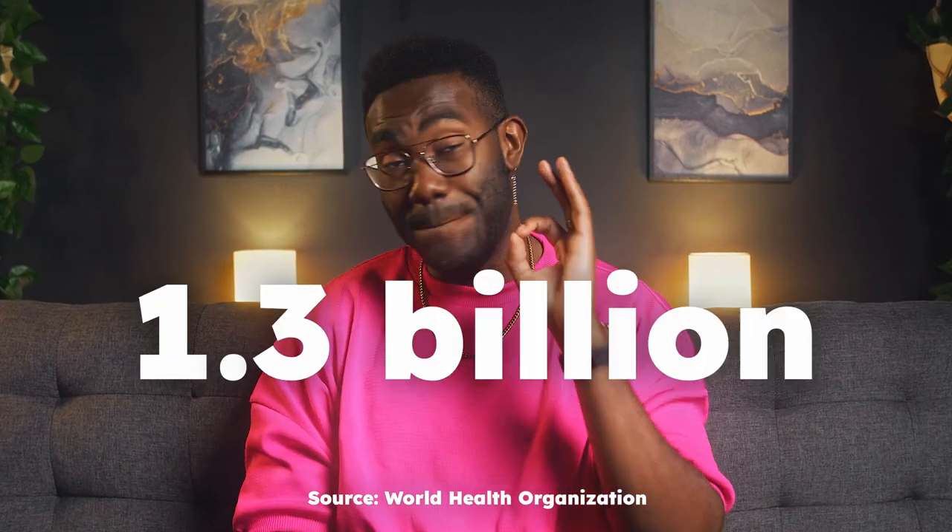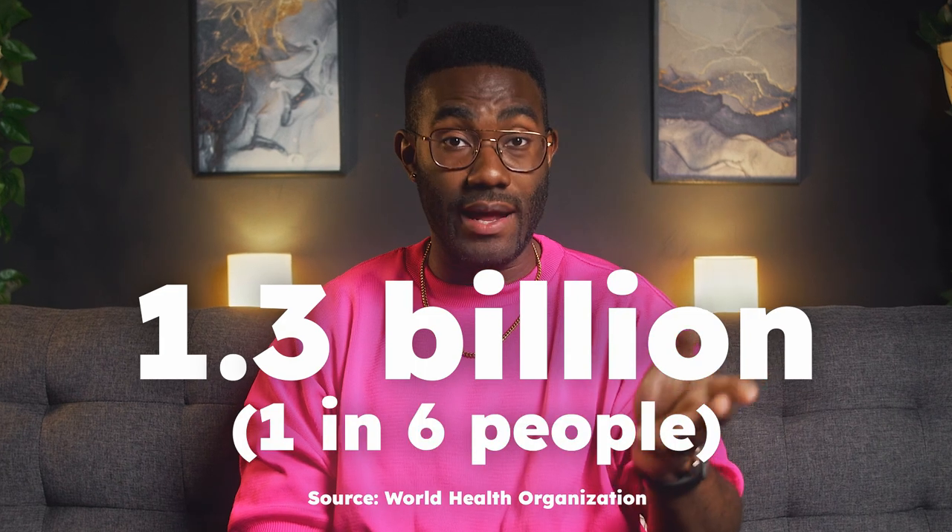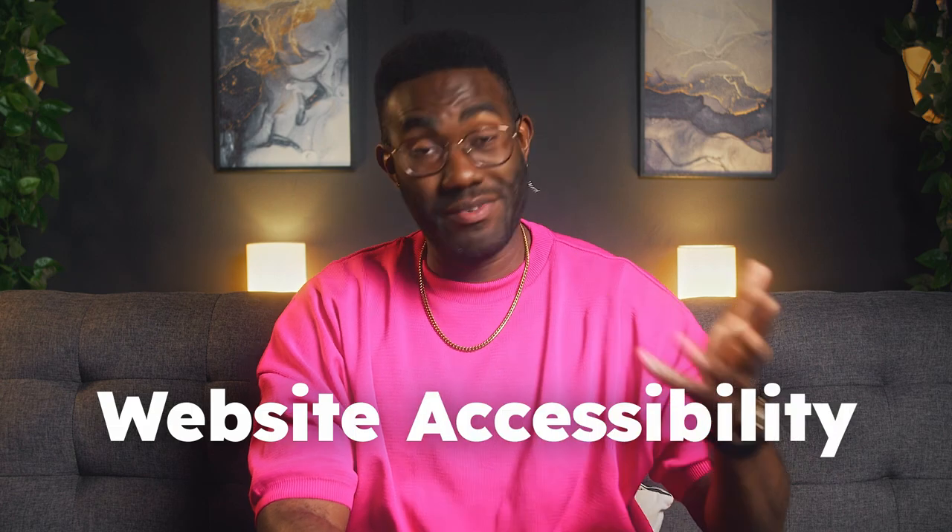According to the World Health Organization, an estimated 1.3 billion people — one in six worldwide — experience significant disability. And that is one of the main reasons website accessibility is so important.